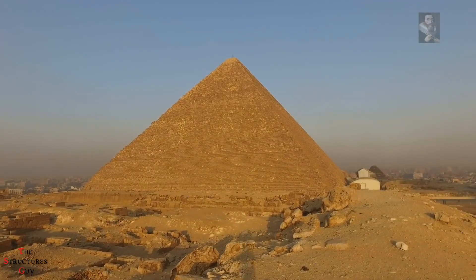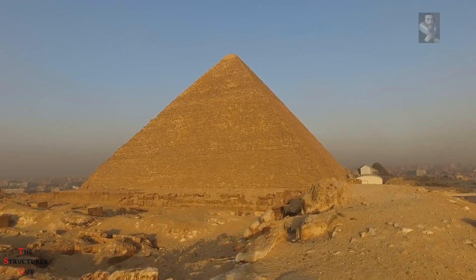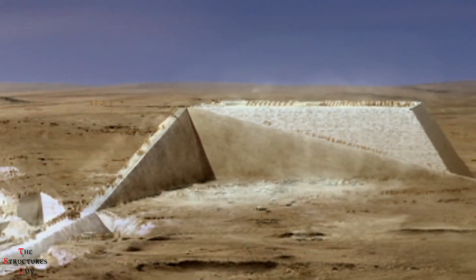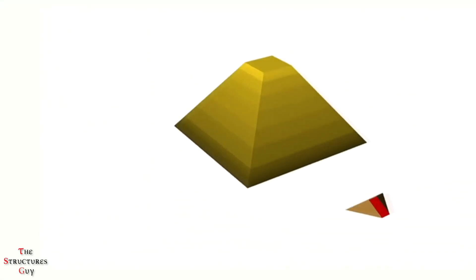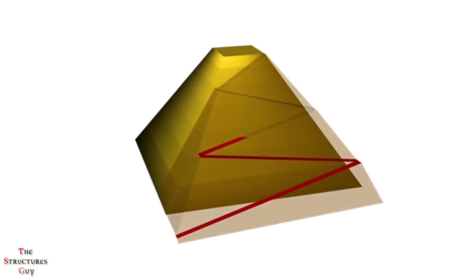Hello everybody, this is The Socials Guy, and today we're talking about the Great Pyramids of Giza. How the Great Pyramids of Giza were built has been a mystery until this day. The main hypothesis is that blocks of limestone were cut in quarries, carved using copper tools, transported to the pyramid site, and then pulled up ramps and placed using wedges and levers.